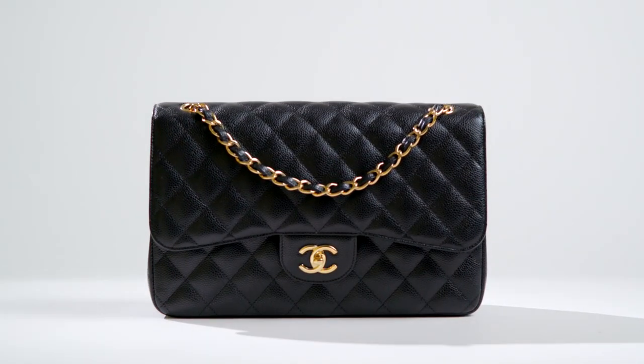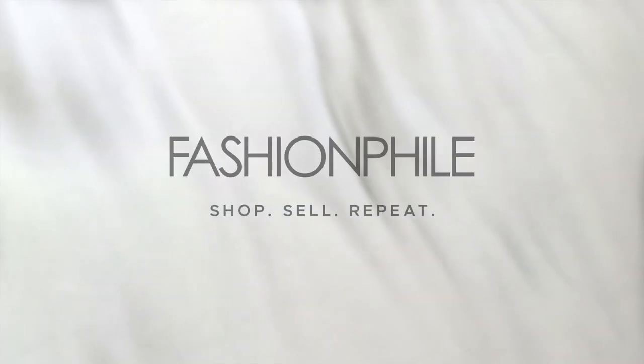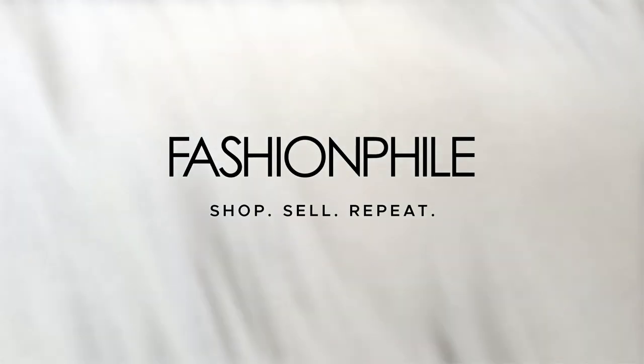There's a whole world of pre-owned, ultra-luxury accessories available at Fashionphile.com. Fashionphile — shop, sell, repeat.